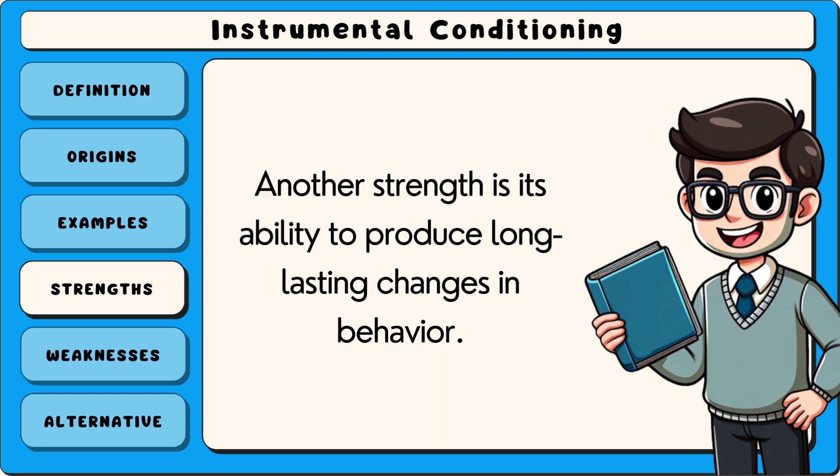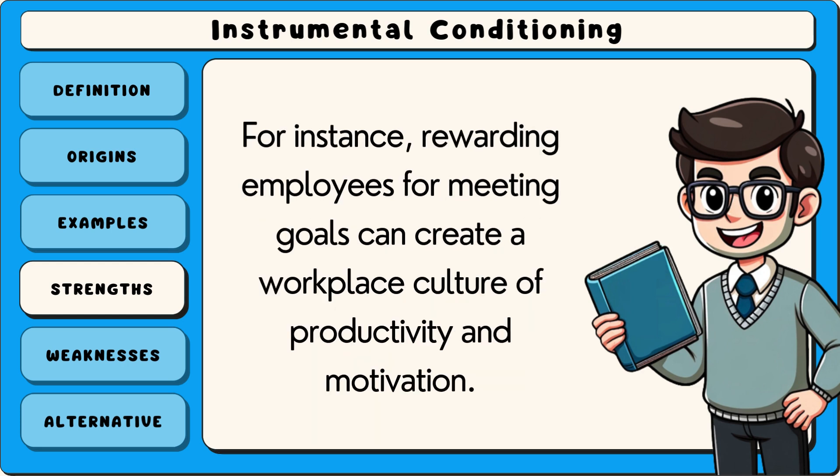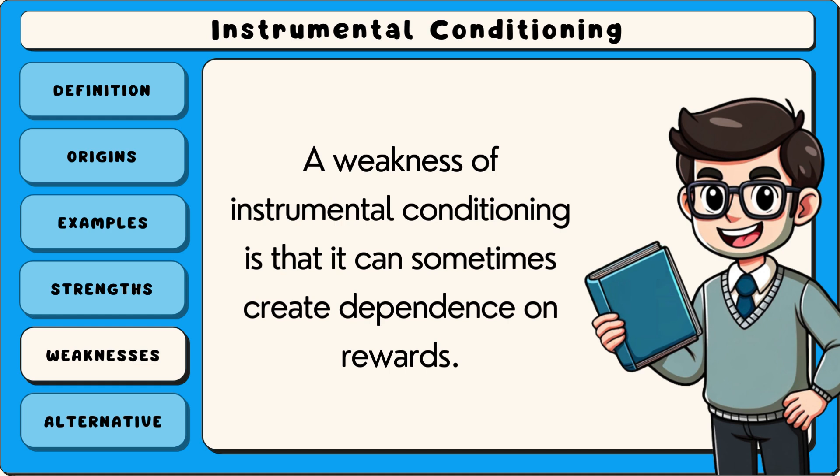Another strength is its ability to produce long-lasting changes in behaviour. When used consistently, reinforcement and punishment can help establish habits that persist over time. For instance, rewarding employees for meeting goals can create a workplace culture of productivity and motivation. This practical application makes instrumental conditioning a valuable tool in education, parenting and management.